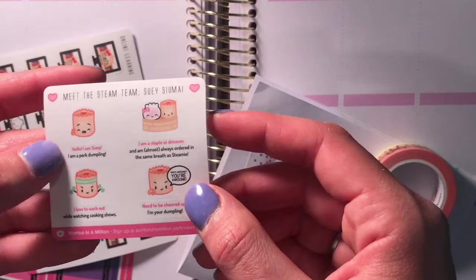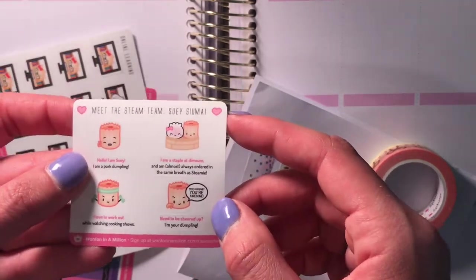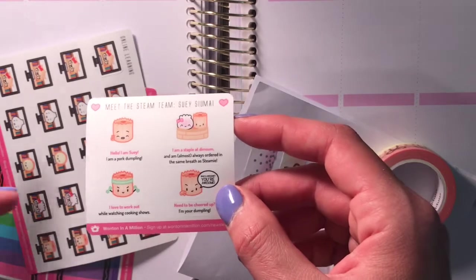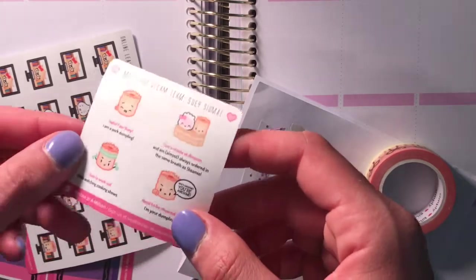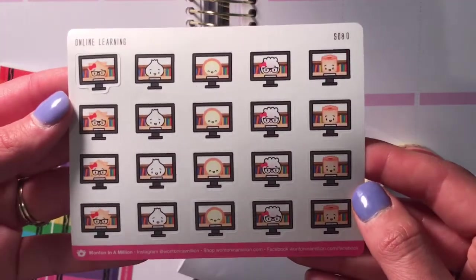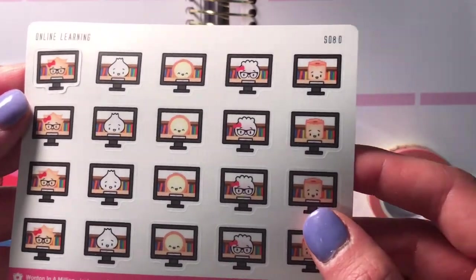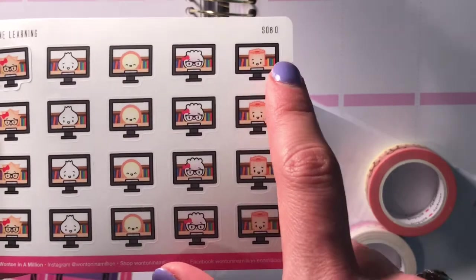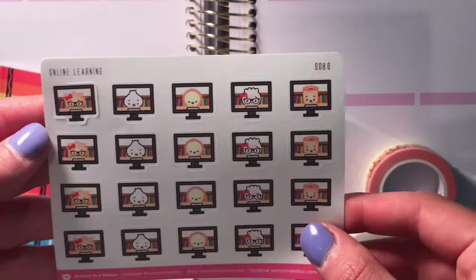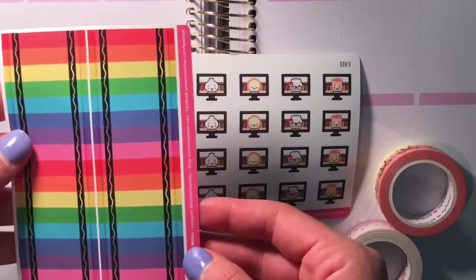I really love her paper. I have no idea how to describe it, but obviously since I only know Wonton in a Million stuff from Michaels it's a completely different feel and obviously way better. The main reason I got it was for this sheet right here — it is the online learning little teacher or student. It has five different characters in the little books in the background and I just thought it was so cute. Let me show you the next item and then I'll tell you my plan.